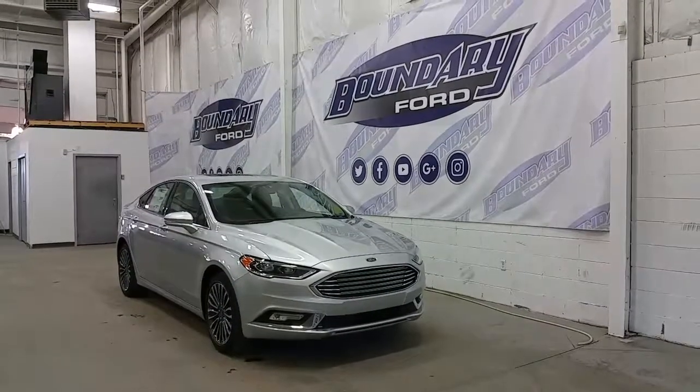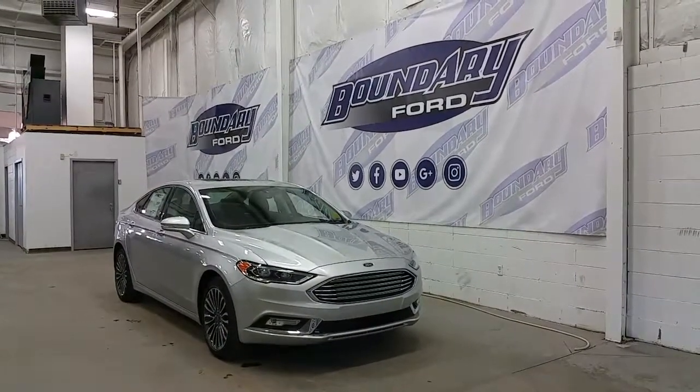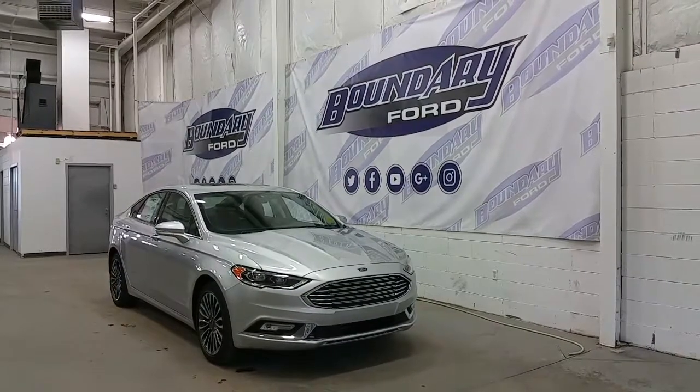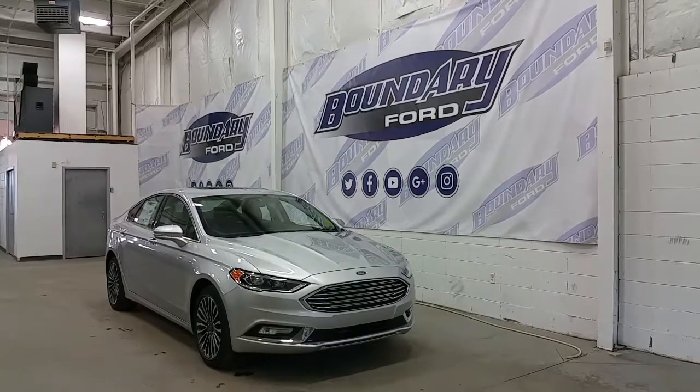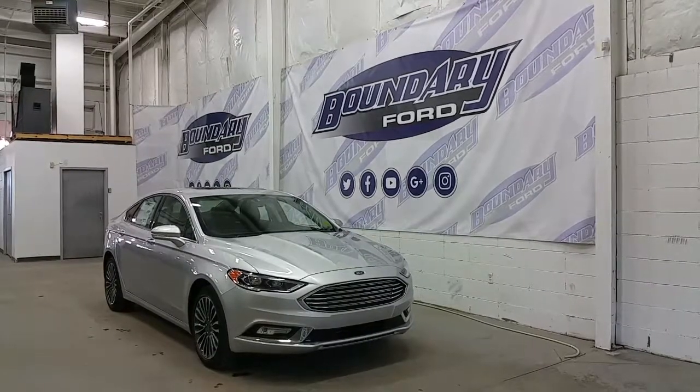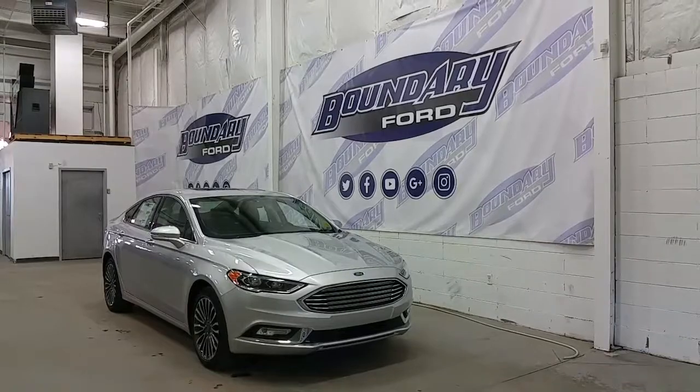If you have any additional questions about this model, please don't hesitate to contact our professional and friendly sales staff. We invite you to follow us on Facebook, Twitter, YouTube, Google+, and Instagram. We look forward to seeing you in store, and we thank you for shopping online with us here at Boundary Ford.